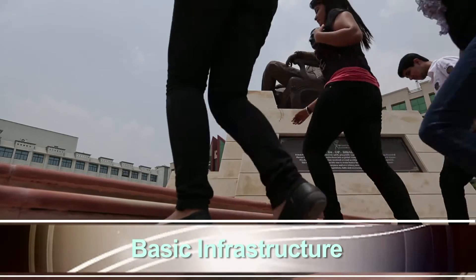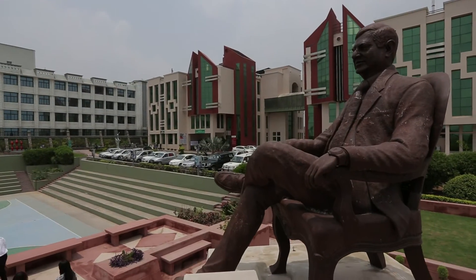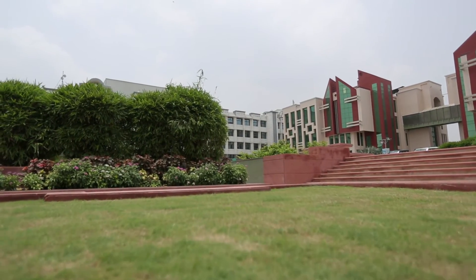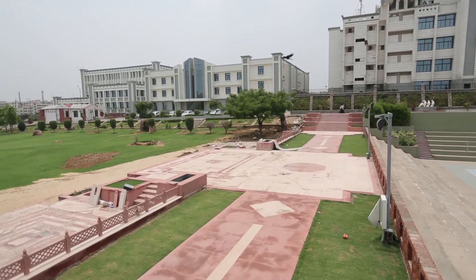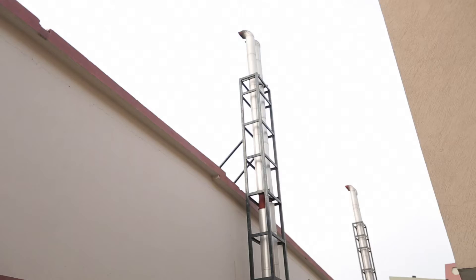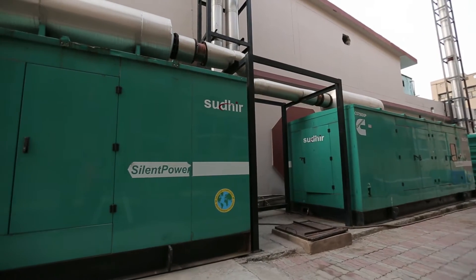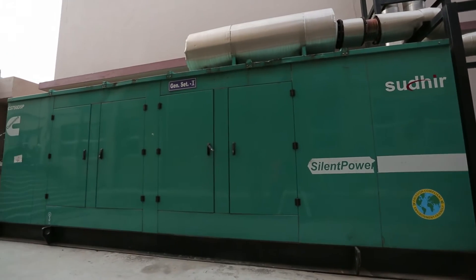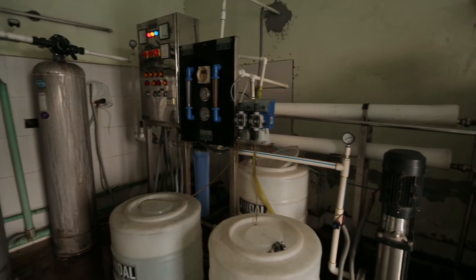Basic Infrastructure: Manav Rachna International University has a built-up area of 5,24,991 square feet. The campus has a power back-up of 6,250 KVA. The university also has 11 RO plants.